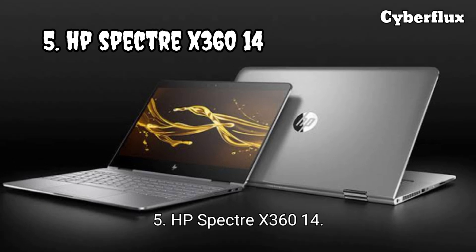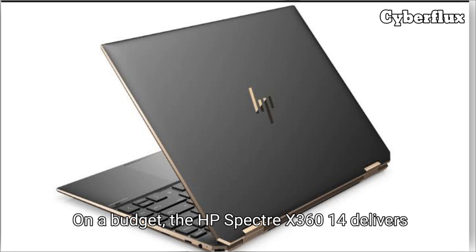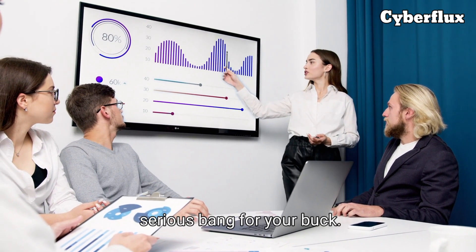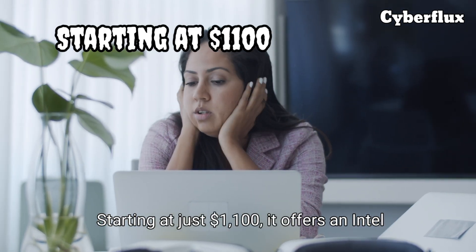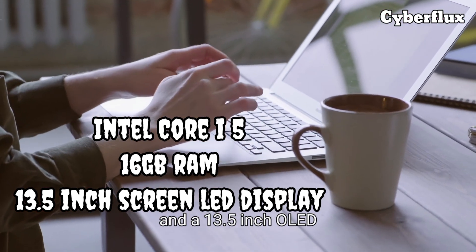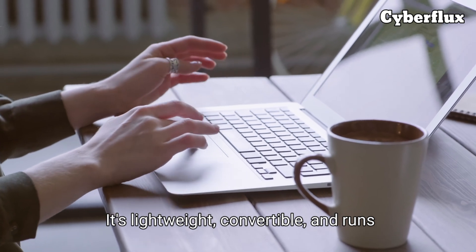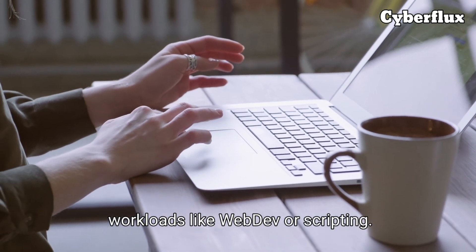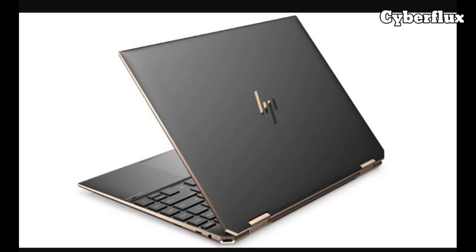Number five: the HP Spectre X360 14 — the budget-friendly pick. On a budget, this laptop delivers serious bang for your buck. Starting at just $1,100, it offers an Intel Core i5, 16 gigabytes of RAM, and a 13.5-inch OLED display. It's lightweight, convertible, and runs Windows or Linux smoothly for lighter workloads like web dev or scripting. Perfect for students or new coders who want style and performance without breaking the bank.